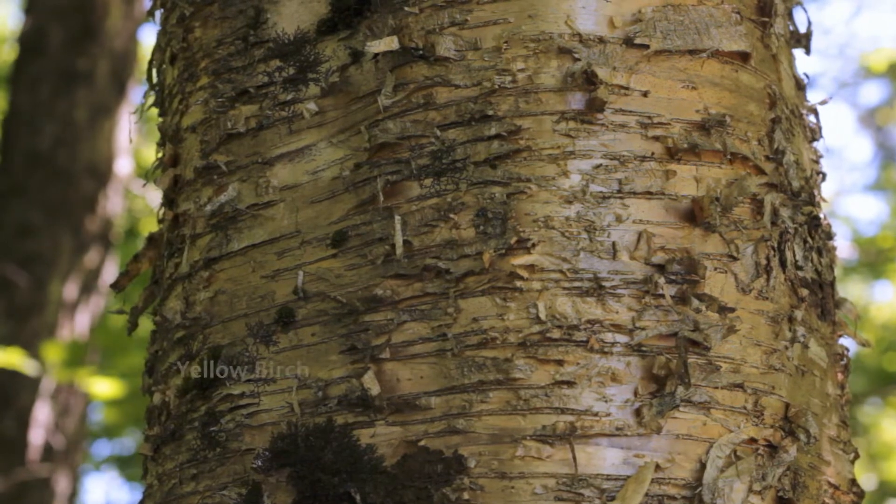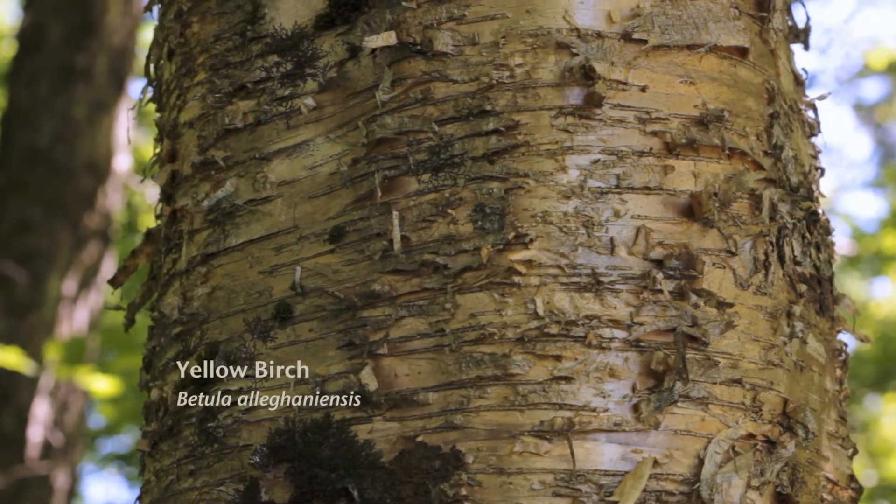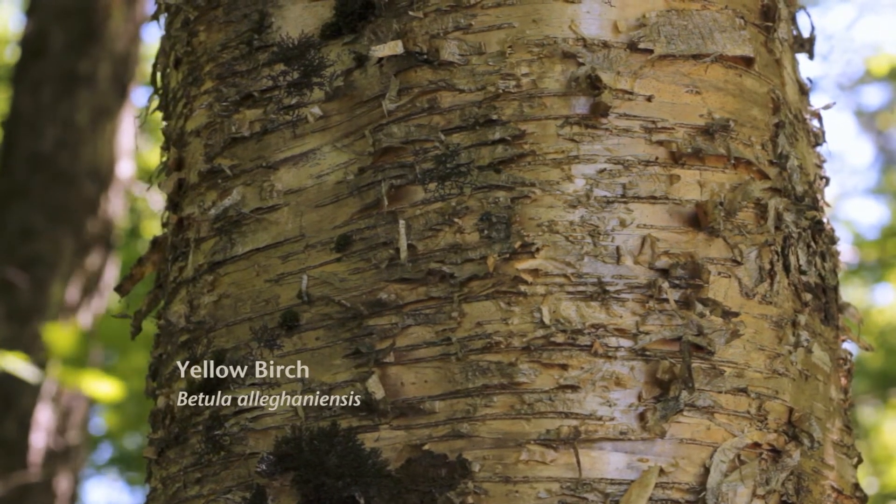This is yellow birch. What are you getting out of the yellow birch? Root beer. It tastes like root beer.